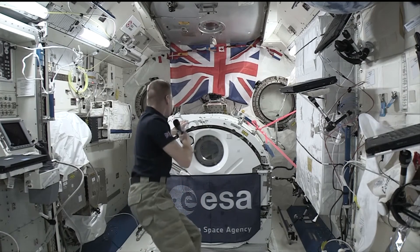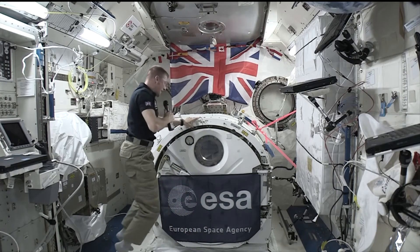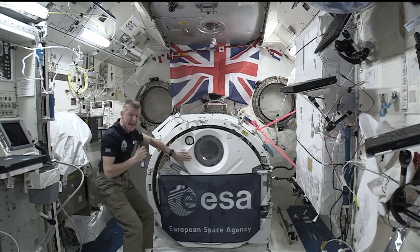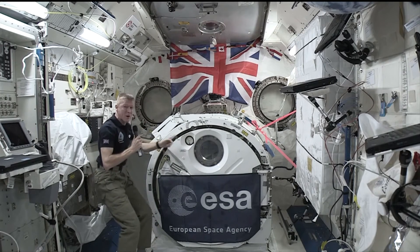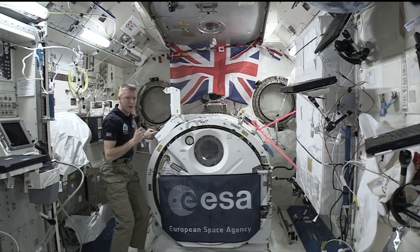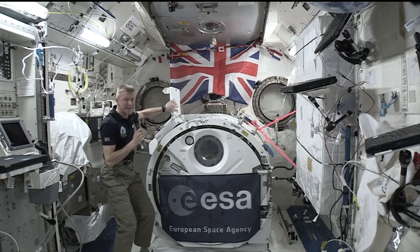This button on this panel here actually opens up the door to outer space. This is a big airlock here, and through this airlock we can pass experiments into space. I have a great button here which I love pressing, and that opens the hatch to space.